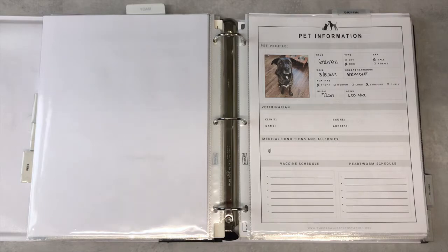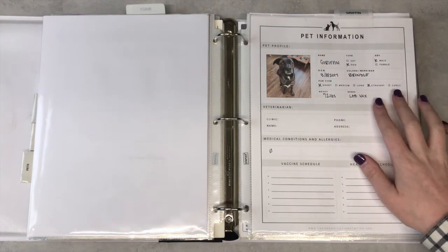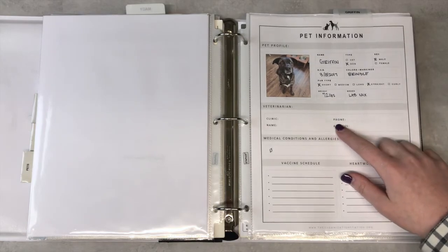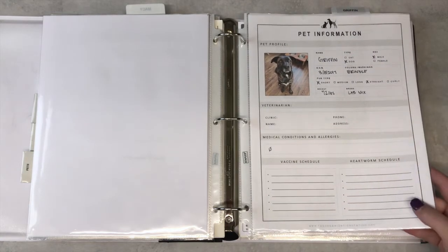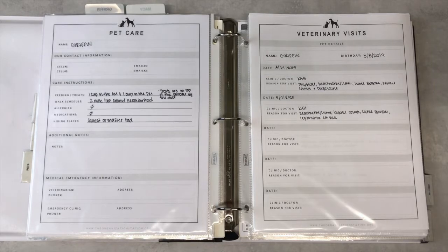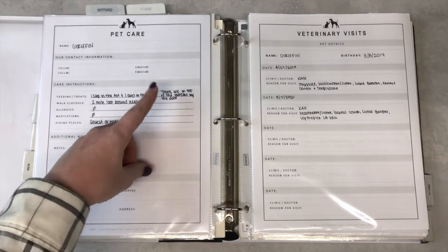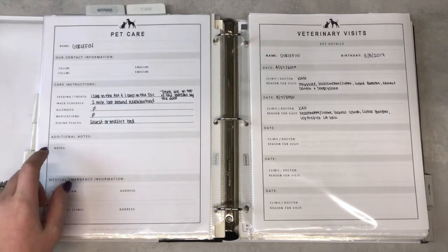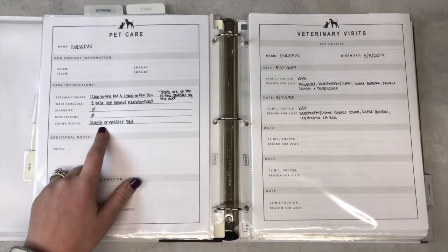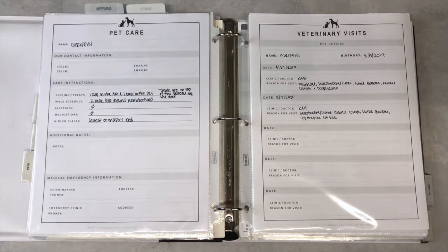Our next pet profile is on one of our dogs. I have his name, what he is, his colors, his birthday, the type of fur he has, his weight, his breed, and I would also include his vet information, any medical conditions and allergies — I do need to update his vaccine and heartworm schedule. Behind that I have the same type of care instructions should anybody watch him. He's a dog so he takes a cup in the morning and a cup in the afternoon. I put where his treats are located, a walk schedule — they take a two-mile loop around the neighborhood — no allergies, no medications, and if he's hiding, he's usually in the guest or the master bed. He loves sleeping and hiding in beds.